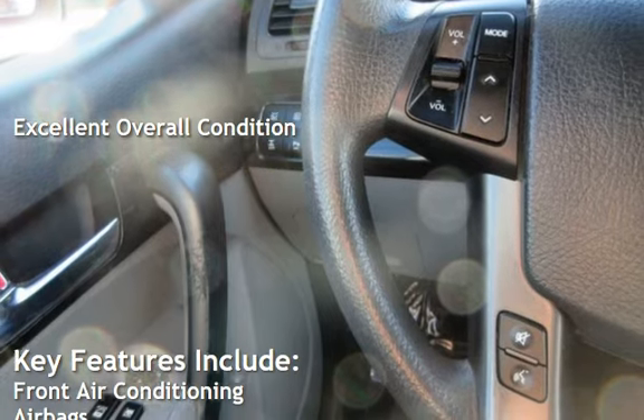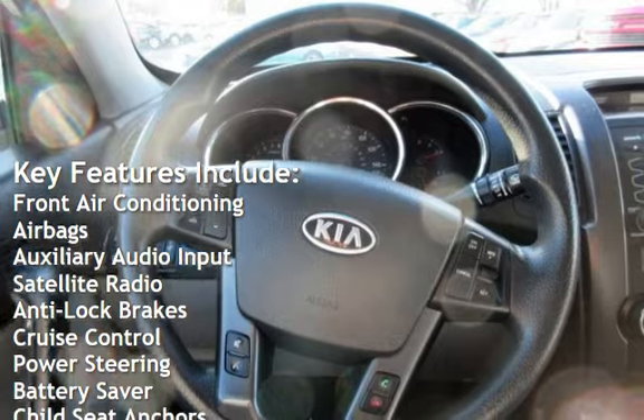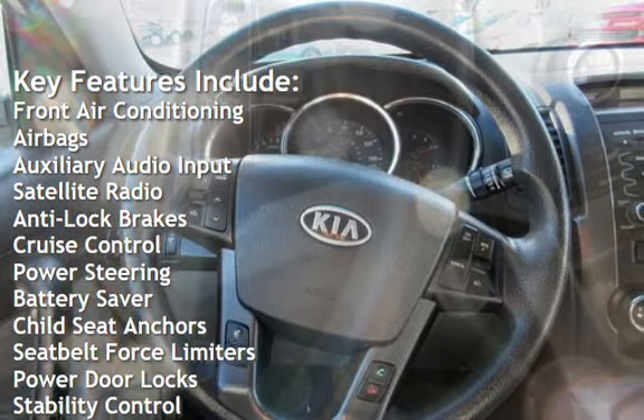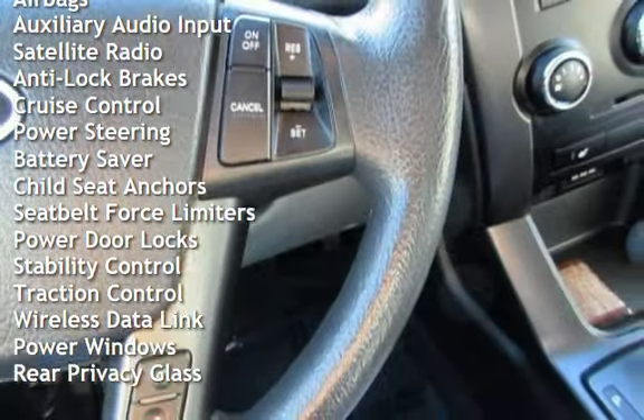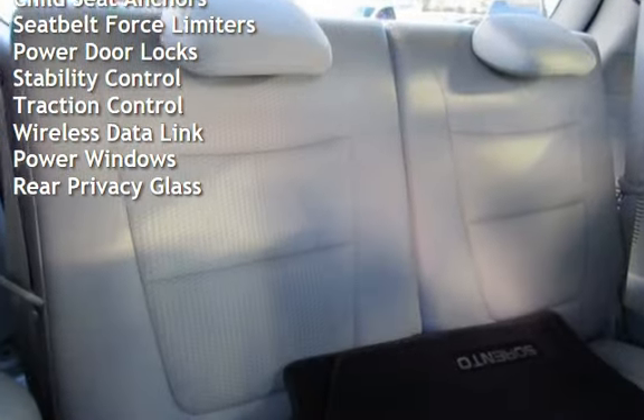Key features include front air conditioning, airbags, auxiliary audio input, satellite radio, anti-lock brakes, cruise control, power steering, battery saver, child seat anchors, and seat belt force limiters.